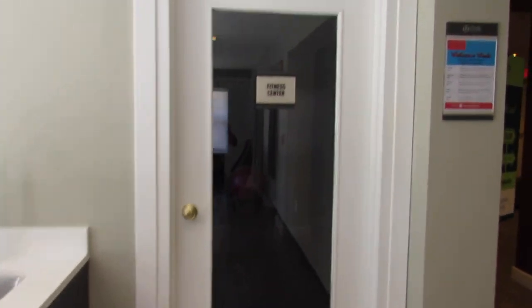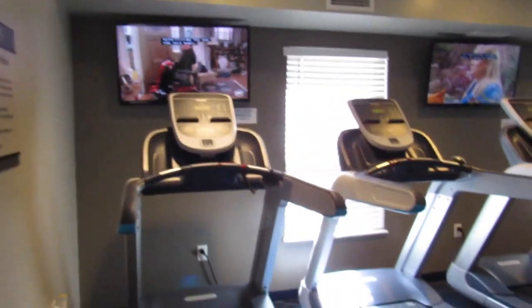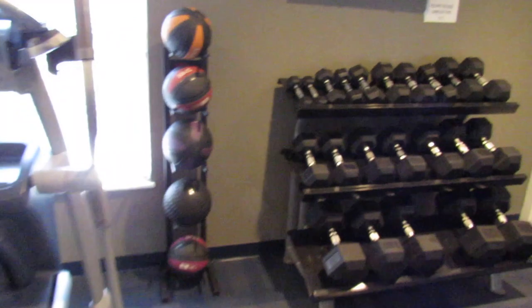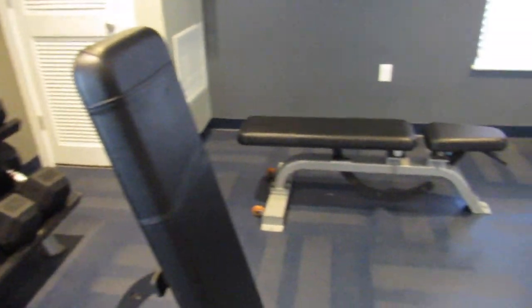Then over here there's a mini fitness center. I say 'mini' because there's a much larger full-scale gym we'll see later. But this one has a bunch of treadmills, some free weights, and one or two benches — really nice if you want to get a quick little workout in.